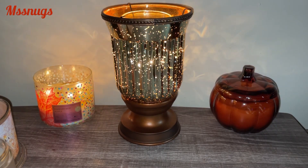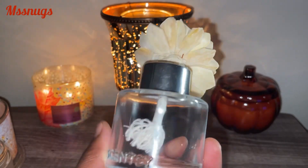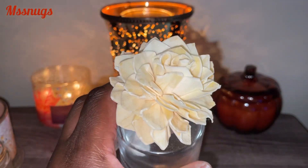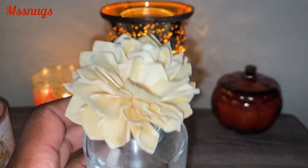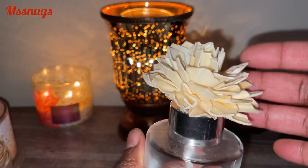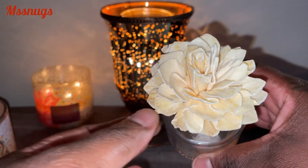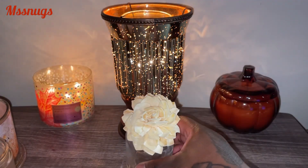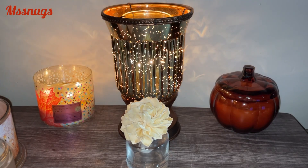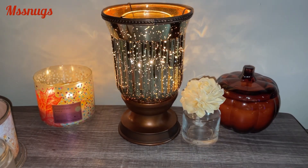I finished a Scentsy fragrance flower — it's like a diffuser that has oil in it which soaks up through the flower. I can't recall which scent this was, but I want to say it was like a cinnamon kind of scent. The oil dispenses up through the little stem and comes out through the flower, which looks very pretty sitting on a table. It does not fully scent a room, but if you have it in a bathroom or a certain part of a room, it does give off some scent and looks very pretty sitting there.